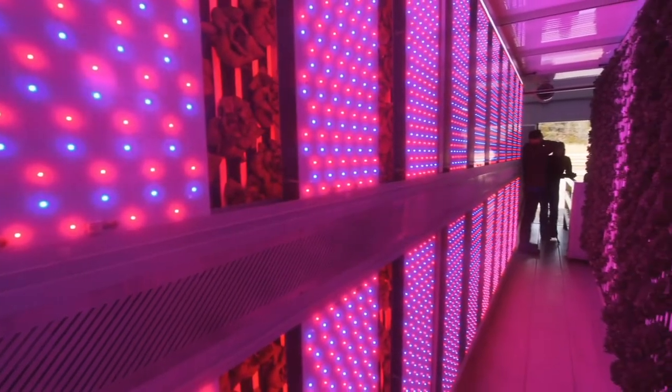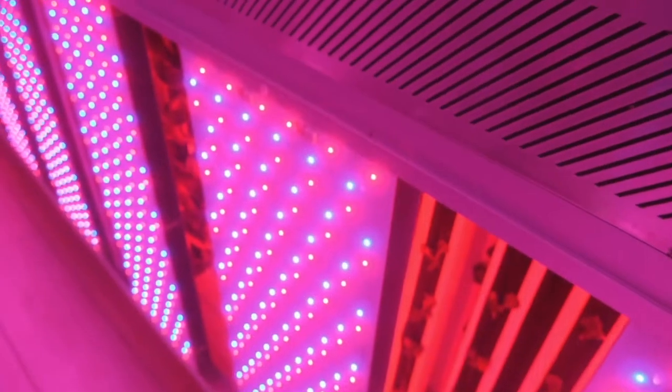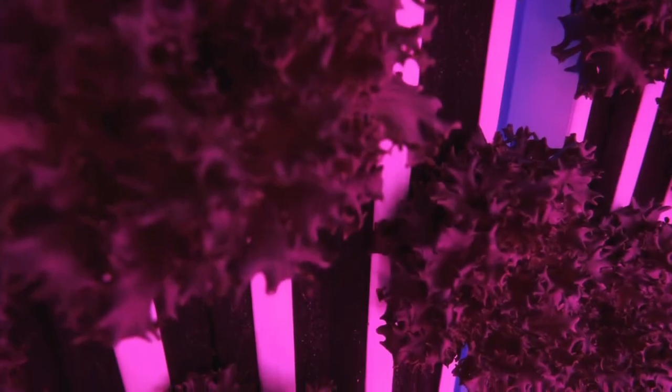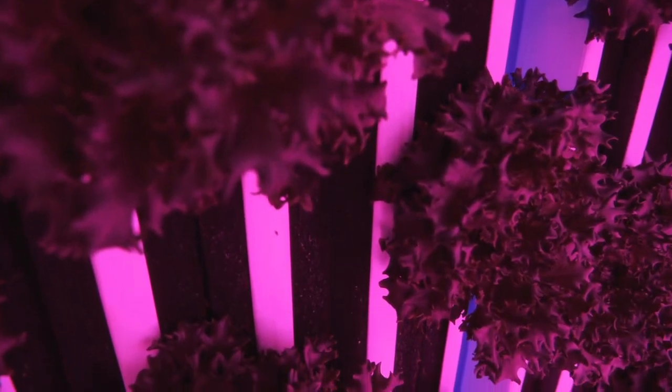For our artificial light, we use spectrum light — red light and blue light — because these are the two spectrums that plants use for growth. The maximum capacity of our main grow area is about 6,500 plants. If we're growing lettuce, we have less overall output, but if we're just doing basil, cilantro, arugula, or kale, you're looking at 6,500 to 7,000 plants.